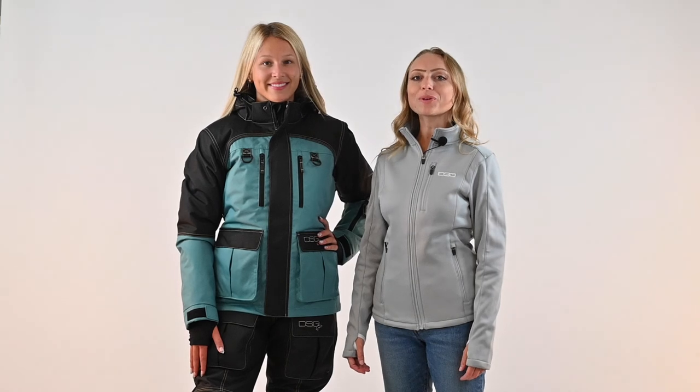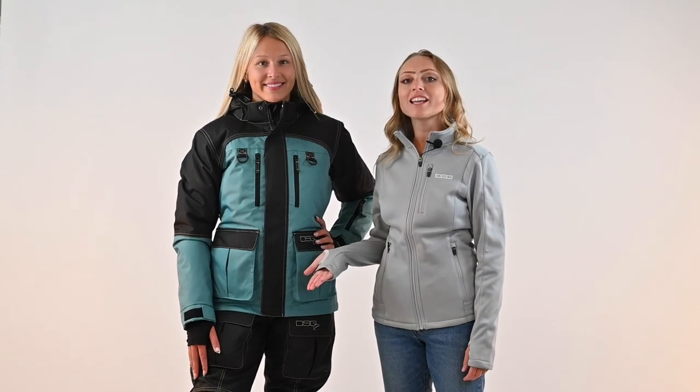Hi, I'm Mary from DSG Outerwear, introducing you to our latest ice fishing jacket and bib set, the Arctic Appeal 2.0, worn here on Kylie.